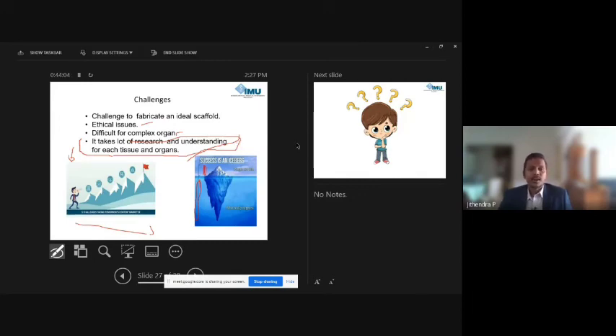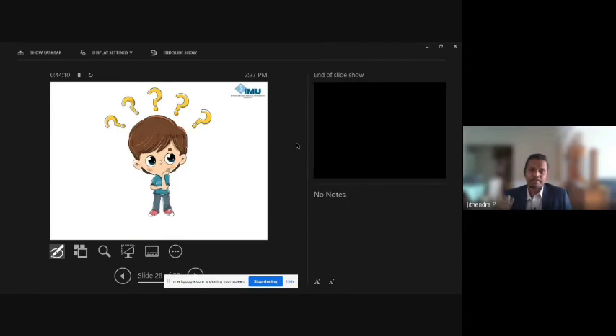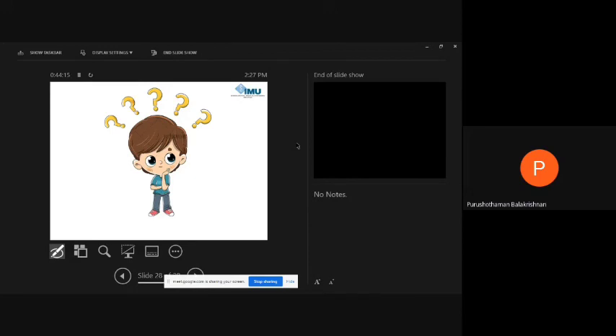With that I end the presentation and would be happy to answer any questions. Thank you very much. The host thanked the speaker for a great presentation at Bio Gina 2021 and invited the audience to submit questions.